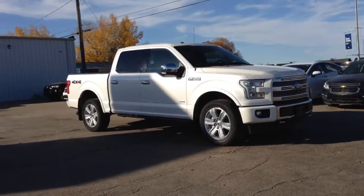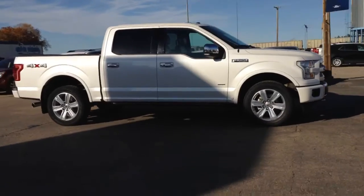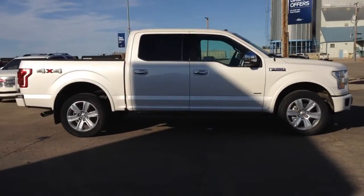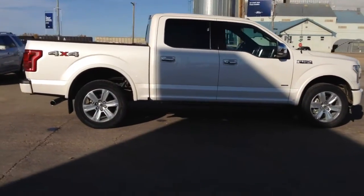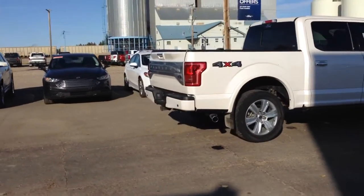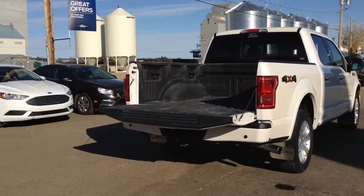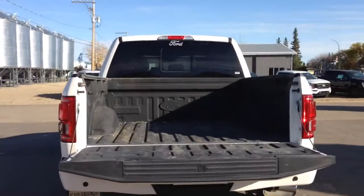Hey everyone! Check out this 2017 Ford F-150 Platinum in white. It has remote start, reverse cameras, and sensing. It also has a remote release tailgate, and you got some nice spray-in box liner.